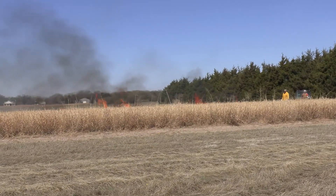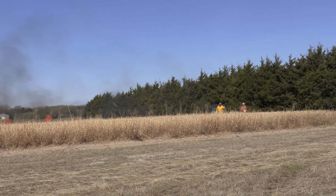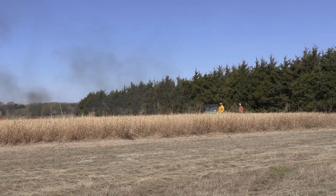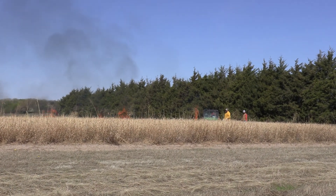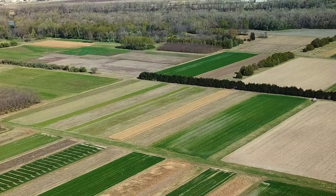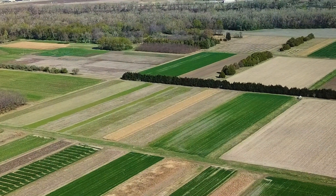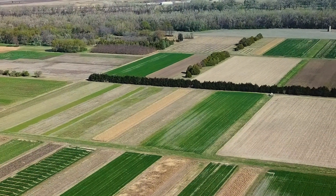We're approaching the end of the burn unit, and one of the reasons why a north or northeast wind was selected for the burn today was to protect this windbreak of eastern red cedar on the very north end of this plot. We're trying to get all the heat away from that because they are very sensitive to fire.